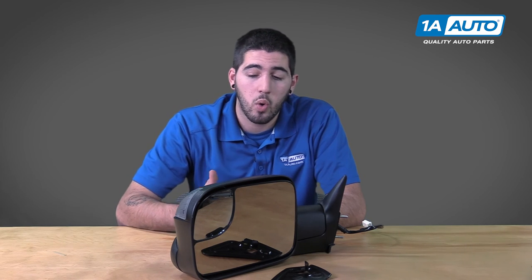So if you want to make sure that you can see what you're hauling with a good quality mirror, this new part from Trail Ridge Truck Accessories available through 1AAuto.com is exactly what you need.